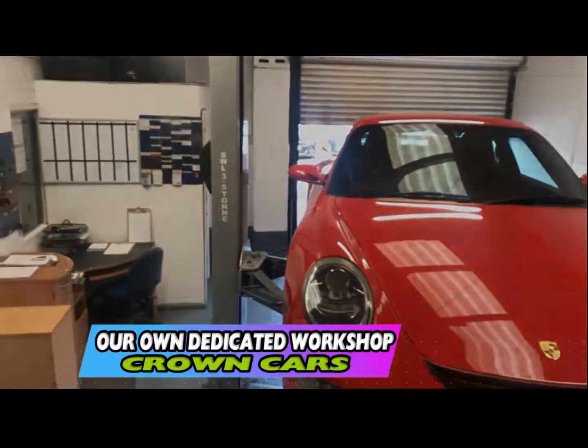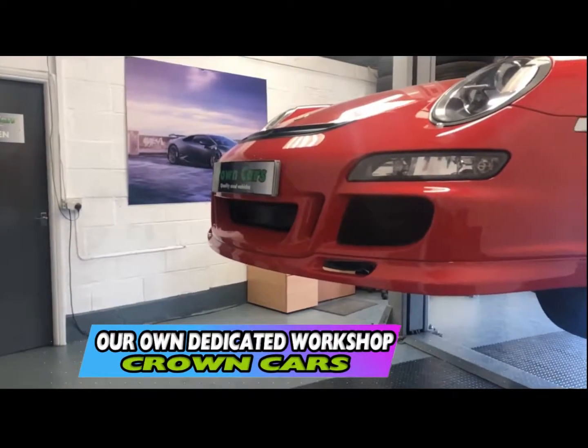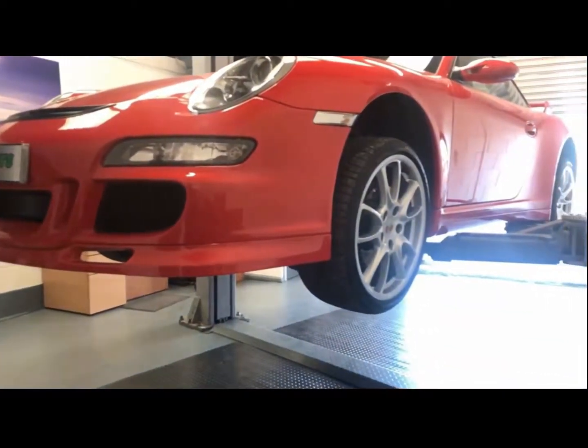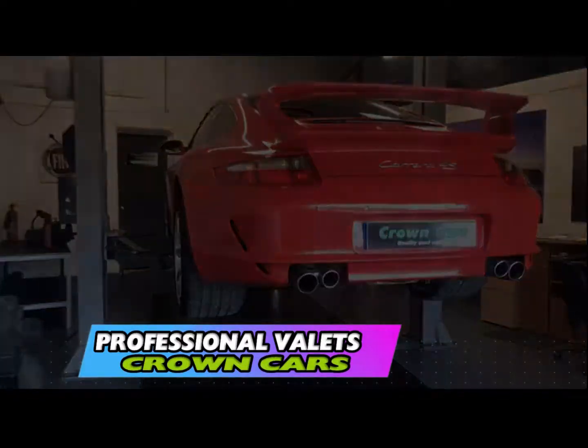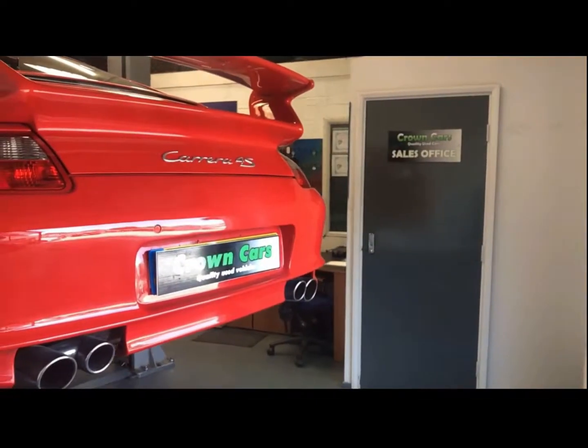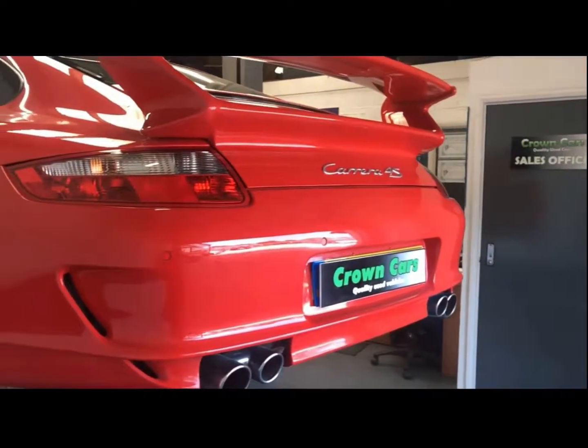Here at Crown Cars we have our own dedicated preparation center where all our vehicles go through a stringent 93-point written mechanical inspection. All vehicles come fully validated in mechanical and body condition to make sure they come to you looking the very best they can.